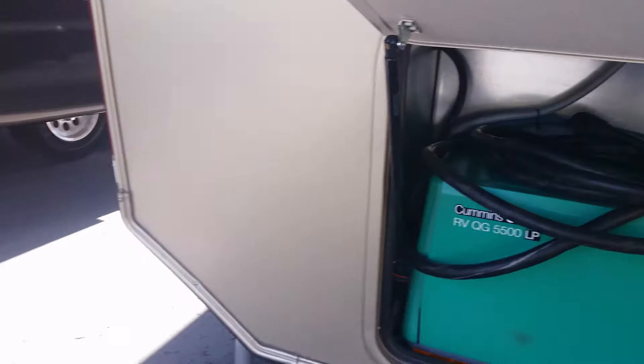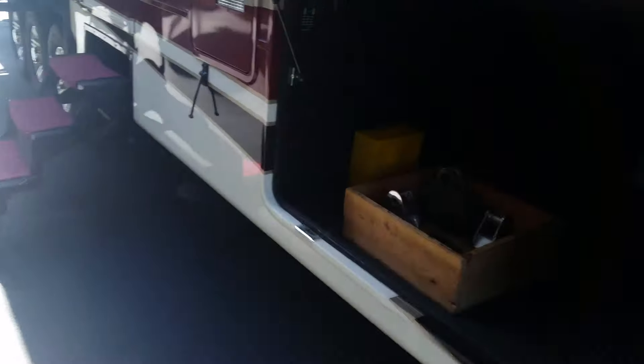You had asked me about the generator — it does look like it's an LP generator. Here's the other end of your storage bay, and this TV right here, if I'm knowing correctly...